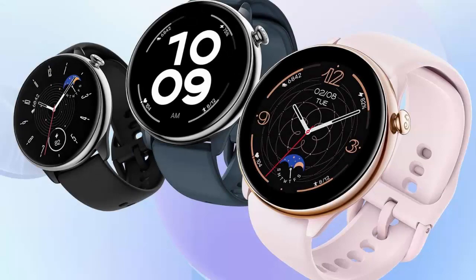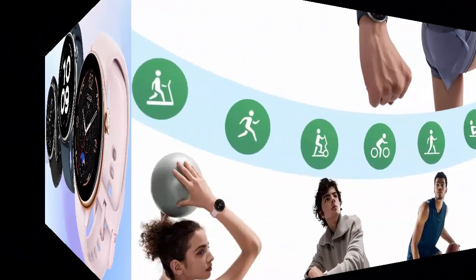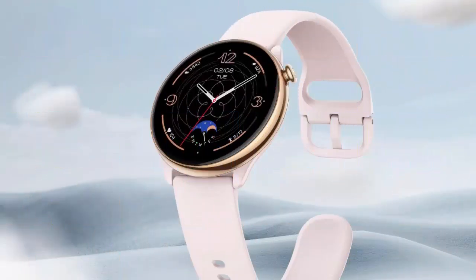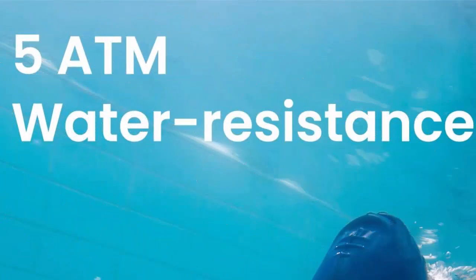14-day battery life. The Amazfit GTR Mini packs the power-efficient software and hardware to conserve the battery power you need to crush your goals for up to 2 weeks with typical usage, and 20 days with battery saver mode.